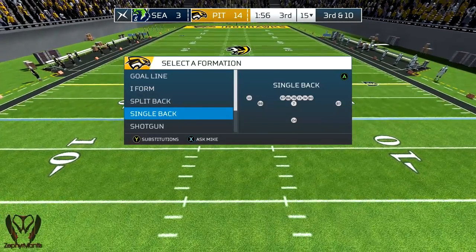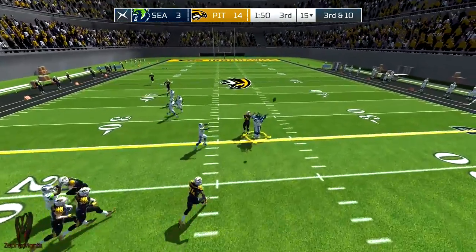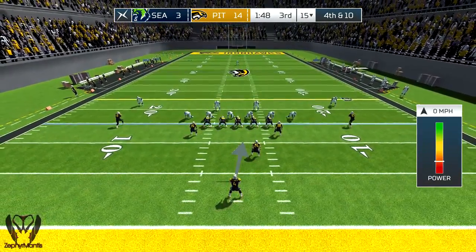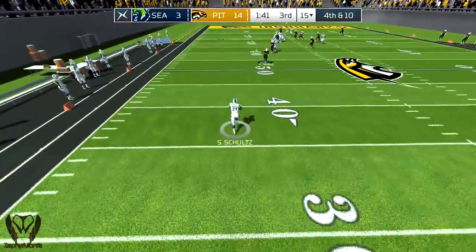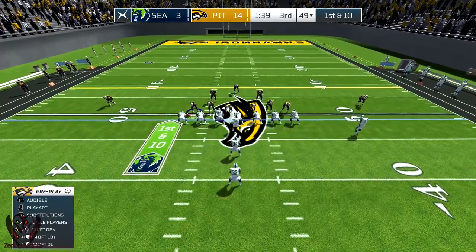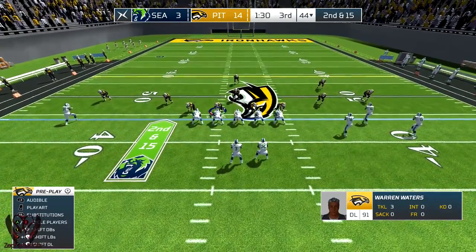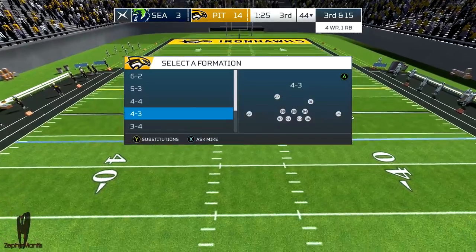That gets us to second down. If you can't intercept it, the next best thing is to deflect the pass and hope one of your teammates can catch it. It needs to be go time for the offense — they need to stop messing around. Tighten up your chin strap and get ready to drive the ball down the field. Second down. Go! He throws the screen out to the left side of the field, incomplete pass.